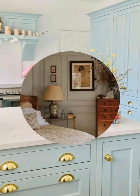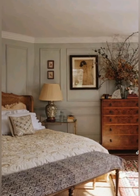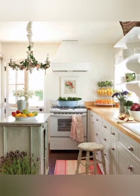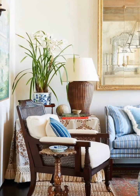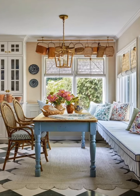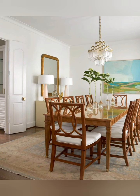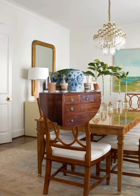Key principles — comfort and functionality: ensure that all elements of your decor are comfortable and functional; the English country farmhouse style emphasizes a lived-in, welcoming feel. Layering textures and materials: combine wood, metal, stone, and soft fabrics to create depth and interest. Personal touches: incorporate personal touches and heirlooms to make the space uniquely yours — family photos, handmade items, and cherished collectibles add warmth and personality.